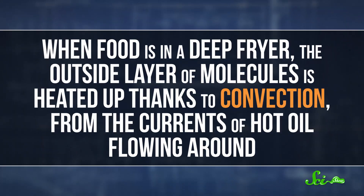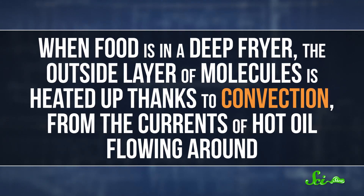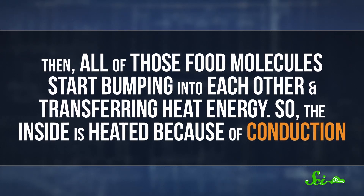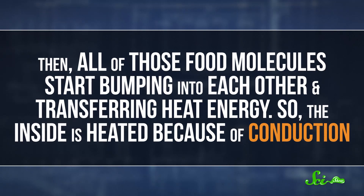But you don't want to take your food out of the oil too soon either. Otherwise, the outside won't be hot enough for long enough to cook it all the way through. That's because cooking is all about heat transfer. When food is in a deep fryer, the outside layer of molecules is heated up thanks to convection from the currents of hot oil flowing around. Then all of those food molecules start bumping into each other and transferring heat energy, so the inside is heated because of conduction.